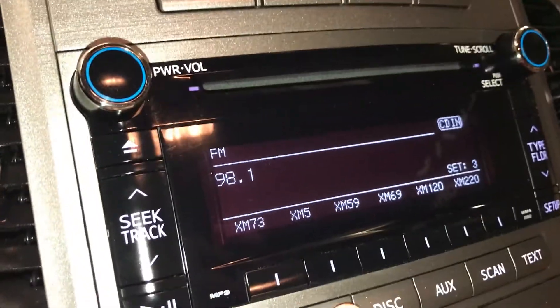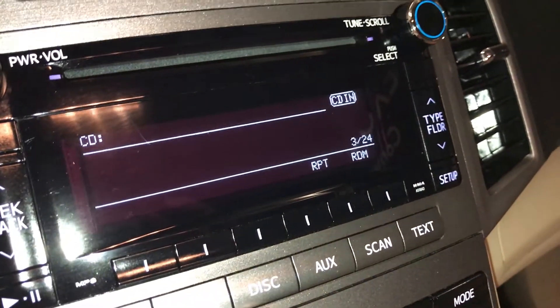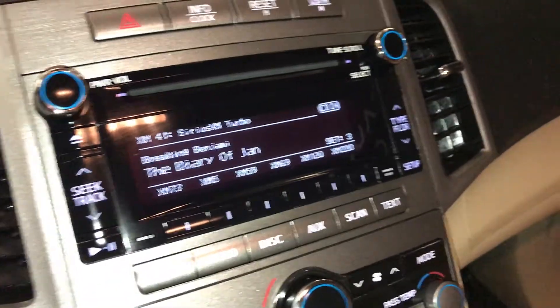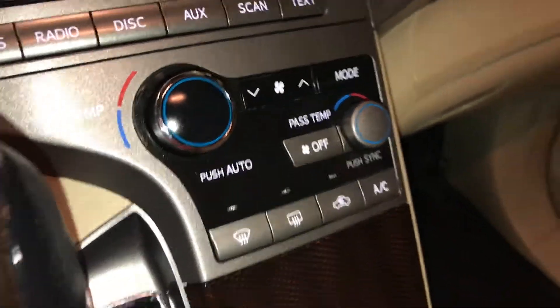Audio system includes AM/FM, satellite, CD, auxiliary, USB, and Bluetooth. Dual zone climate control, AC, front and rear defrost, and the side mirrors are heated.